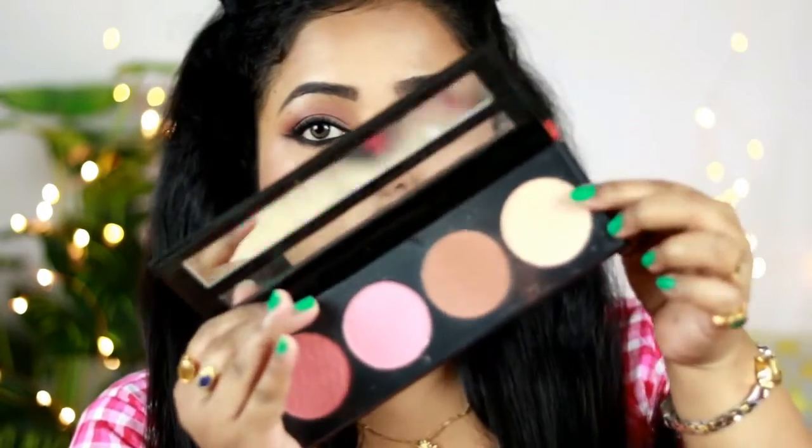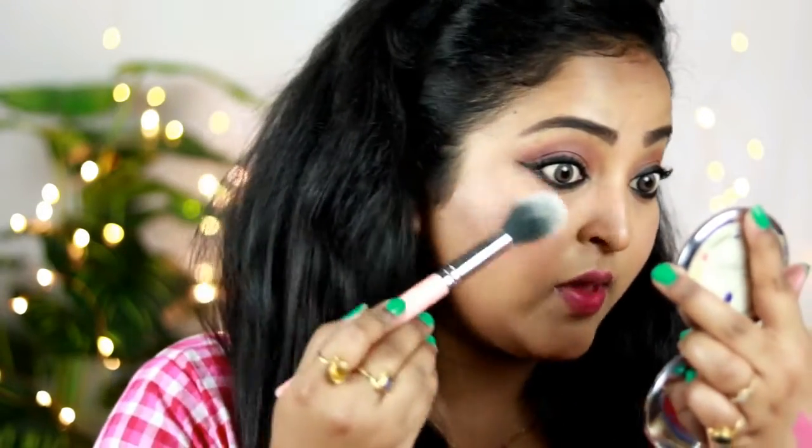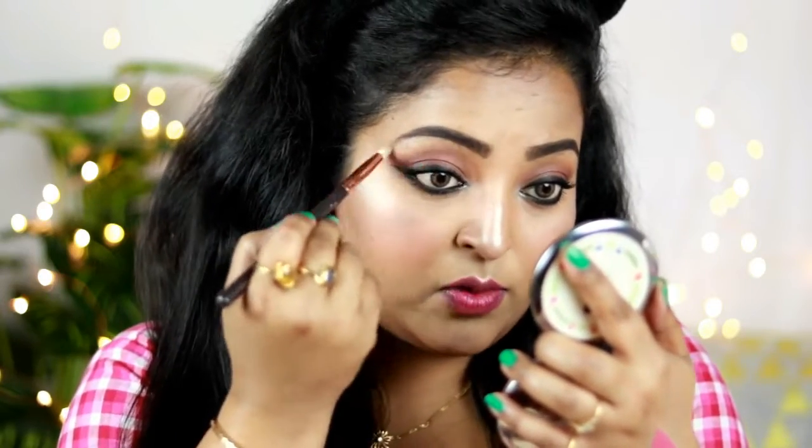For the highlighter I'm using the highlighting shade from the palette and adding just a little bit. This highlighting shade is really soft — it's not that striking or blinding. During the daytime try to skip highlighter, but if you love that glow you can use one like this. I'm taking my highlighting brush and applying it on the highest points of my face, then using a pencil brush to put a little highlighter in the inner corners. Don't overdo it for a daytime look. I'm also highlighting my brow bone with the same shade.